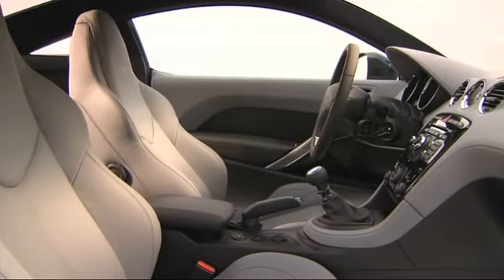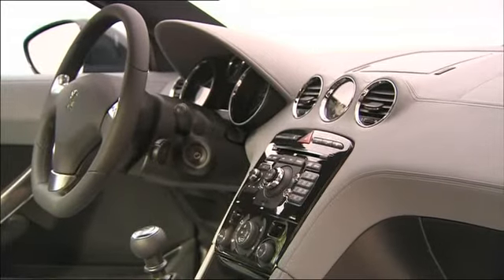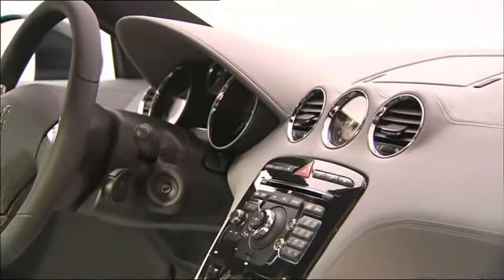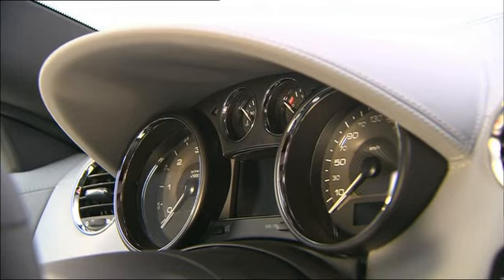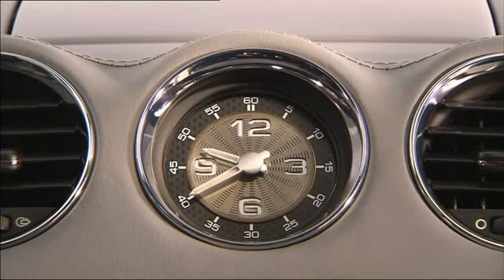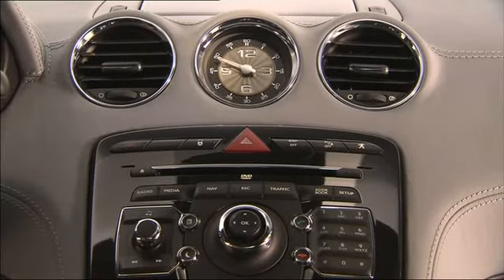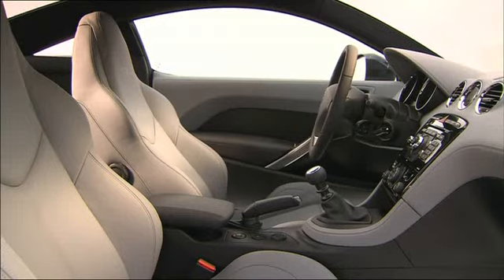The interior leaves nothing to be desired. The cockpit is geared to the driver, and all the instruments impress with their good feel and ergonomics. The car comes standard with sport seats, a leather steering wheel and, as a special extra, an active engine hood for improved pedestrian protection. The center console contains the familiar switches for the air conditioning and the sound system.